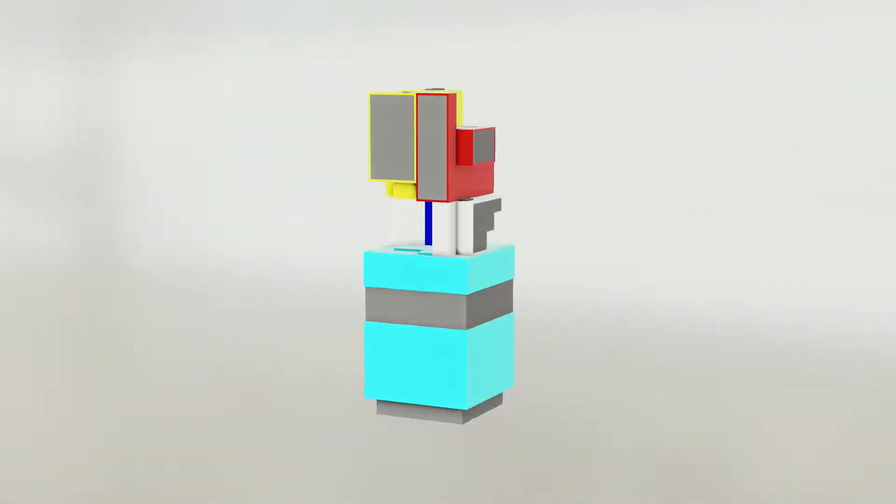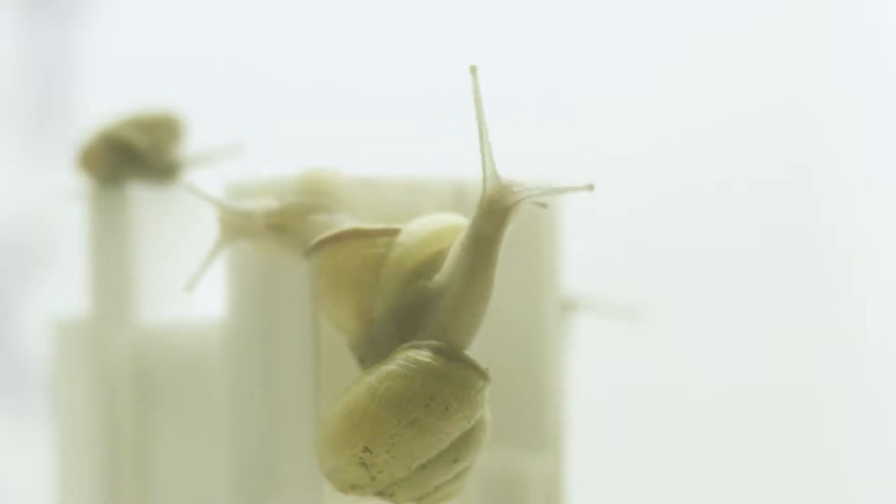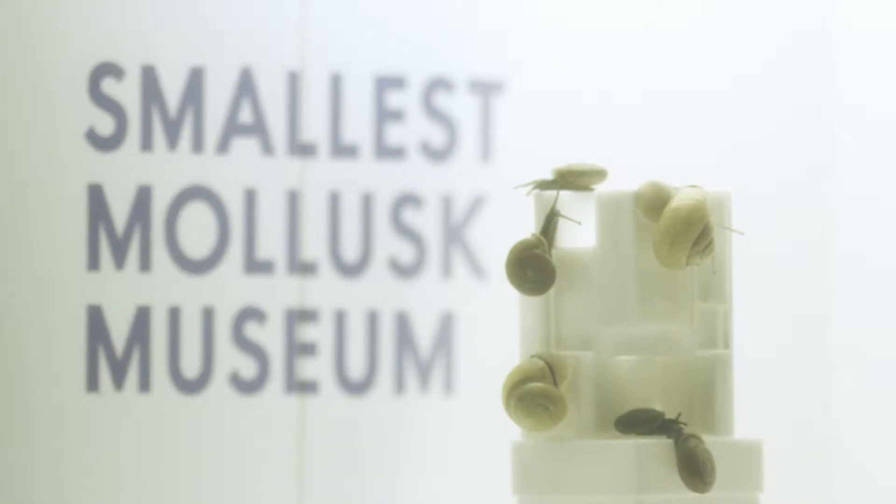Taking everything that we love about museums and putting it inside of a box that can go anywhere. We started with a natural history museum. It's called the smallest mollusk museum. It's also the largest mollusk museum, but we don't like to brag.